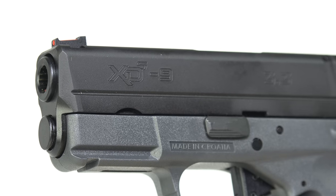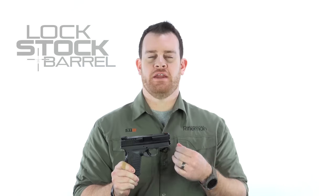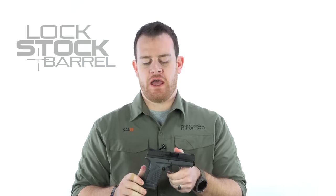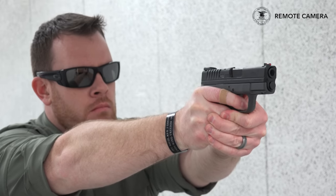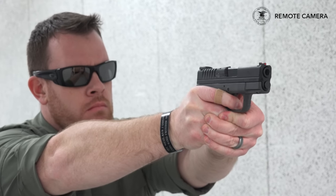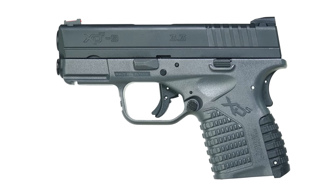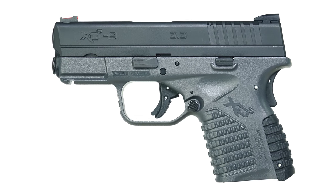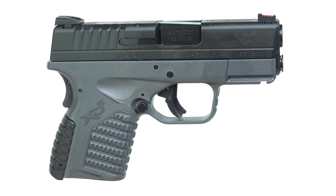At number 3 we had Springfield Armory's XDS. This is a single stack semi-automatic firearm, chambered in 9, 40, and 45, and these have been really popular since they came on the scene a few years ago. New for this year is this gray framed version, and since we all know that gray is the new flat dark earth, it's a wise move by Springfield to offer this gun in this configuration. What we're going to see holds true in the top concealed handguns: these small subcompact single stack firearms in powerful chamberings — 9, 40, 45 — this is the coin of the realm right now, so the XDS is a natural fit.